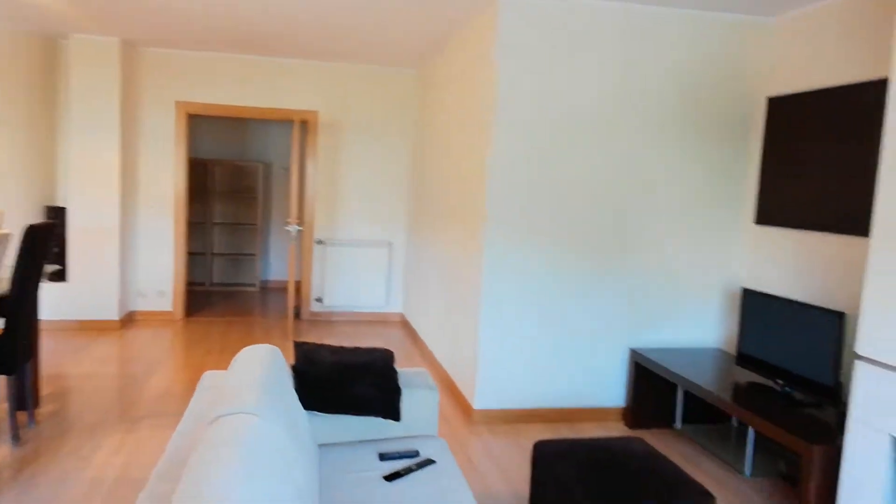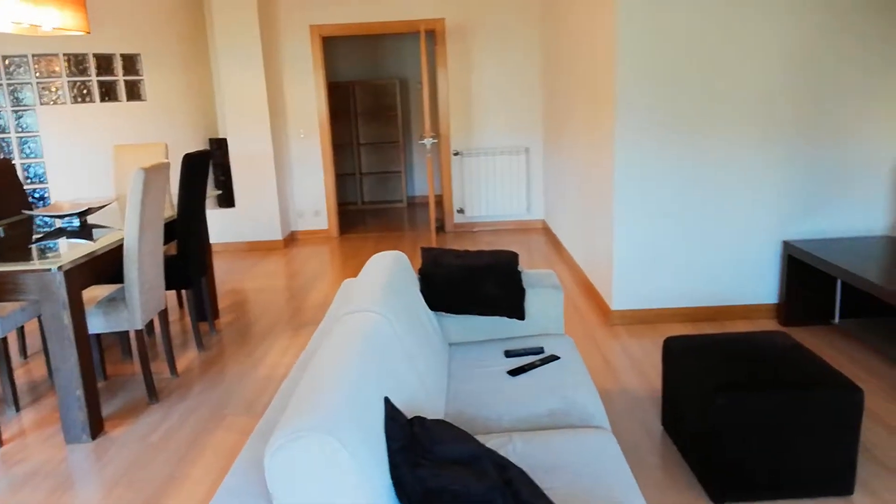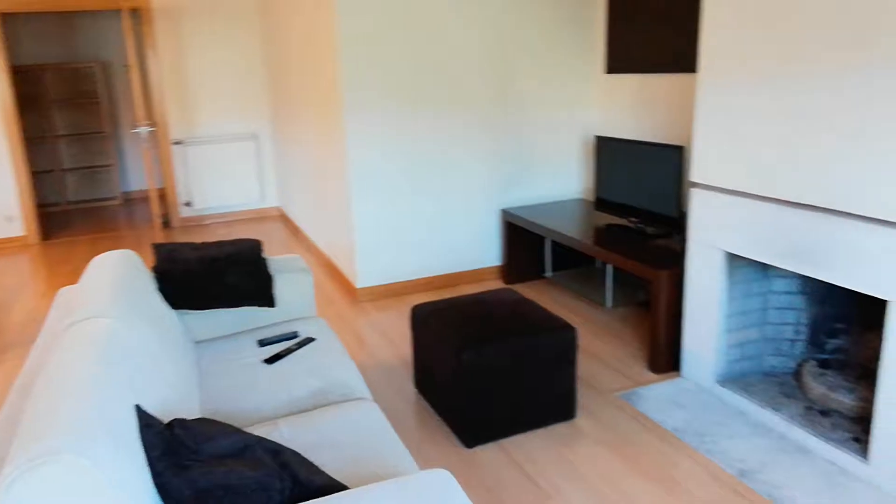The first thing I want to show in this apartment is the living room. It's a very spacious living room. As you can see, it's a living room and dining room at the same time. We have this couch here, TV, and this fireplace.